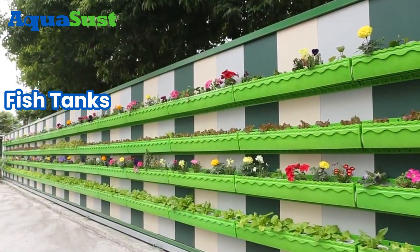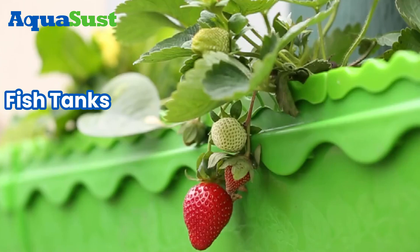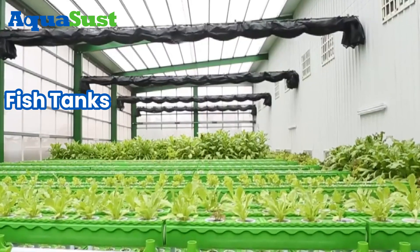1. Fish Tanks. For raising fish, size and type vary based on system scale and fish species.